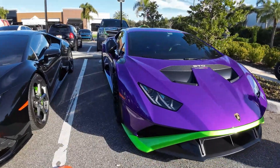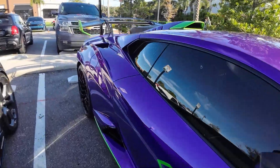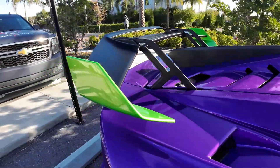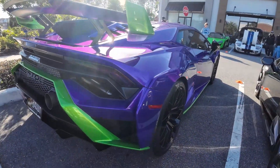Over here there's this purple Huracan STO with green accents. It's kind of like a Joker spec. This thing is so beautiful. Look at that green paint on the purple paint — it looks insane. Very, very bold spec. The paint shines in the sun. It looks so good.